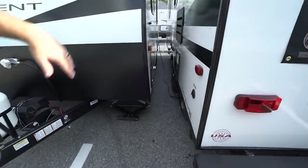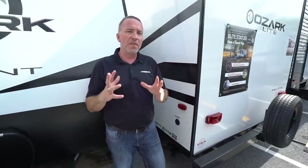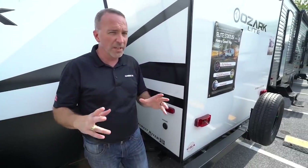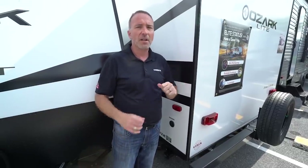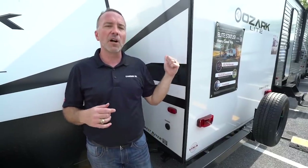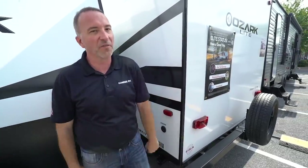Along this side is where you have all your regular hookups — cable, satellite, water, LP — the whole nine. So if you've been thinking about making the jump into camping the right way but are a little scared to take a huge plunge, this is the perfect entry-level couples coach. Come check it out at Gander RV — the Forest River Ozark Light 1660 FQX. We're going to make it happen and get those RV dreams rolling. We look forward to seeing you!